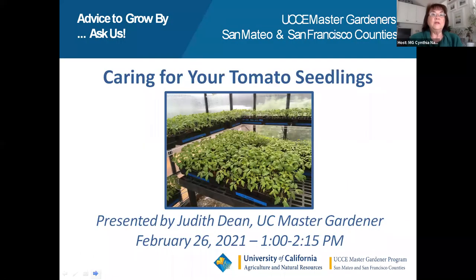Good afternoon. UC Master Gardeners of San Mateo and San Francisco counties welcome you to our second of our spring edible series entitled Caring for Your Tomato Seedlings. Our presenter today is Judith Dean. Judith has been a Master Gardener since 2006 and has attended propagation classes at Foothill College, San Francisco Botanical Garden, and Filoli.